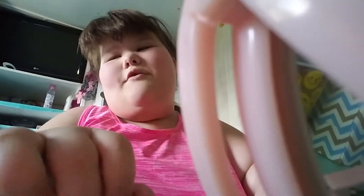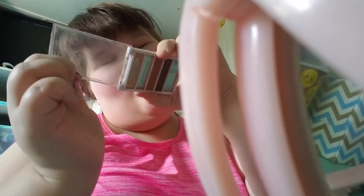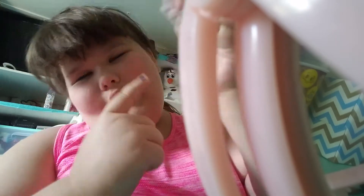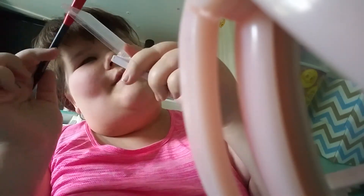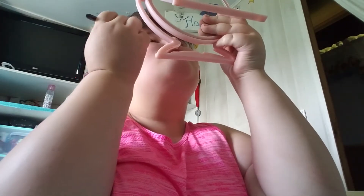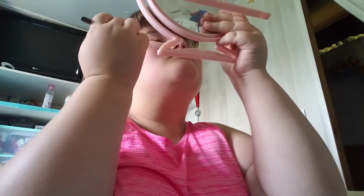The next thing is moving on to the eyes. I'm going to use this Elf quad of four in the shade Golden Goddess. I'm taking my shadow brush and applying the first shade all over the lid — you can tell I love that shade because it's almost gone.